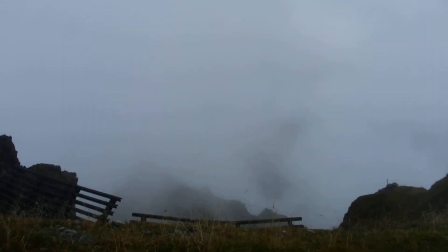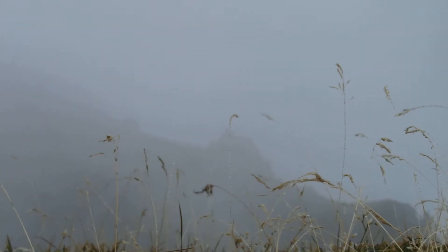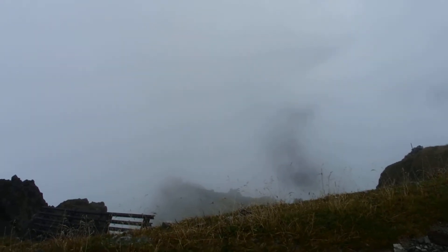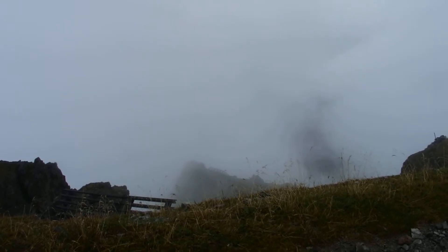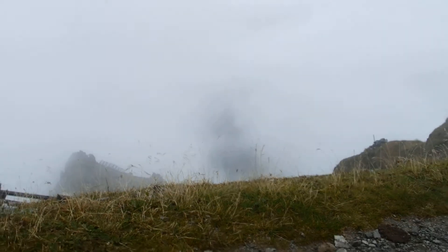Oh wow, there really is a view. You can see rocks. Sort of. Visibility all the way out to... easily 500 metres. Oh no wait, that's a fence. Easily 200 metres. Joy. There's some visibility across the valley — look, check out the view. Bloody foehn wind.